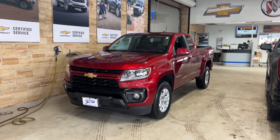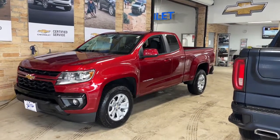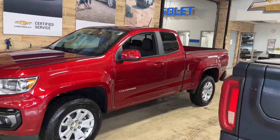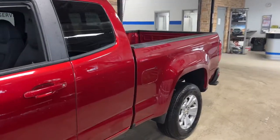Looking for your dream car? It could be the 2021 Chevrolet Colorado. The Chevrolet Colorado, the mid-size pickup that makes your off-road adventures fun, safe, and comfortable.